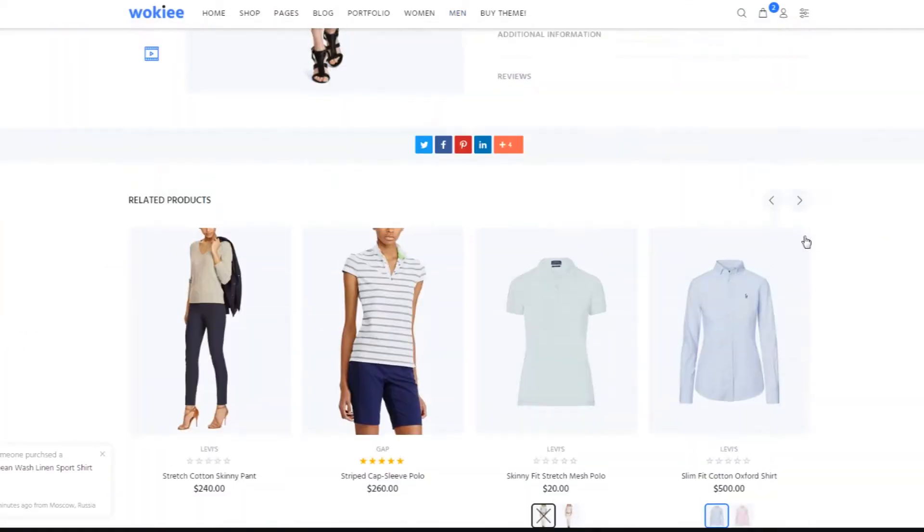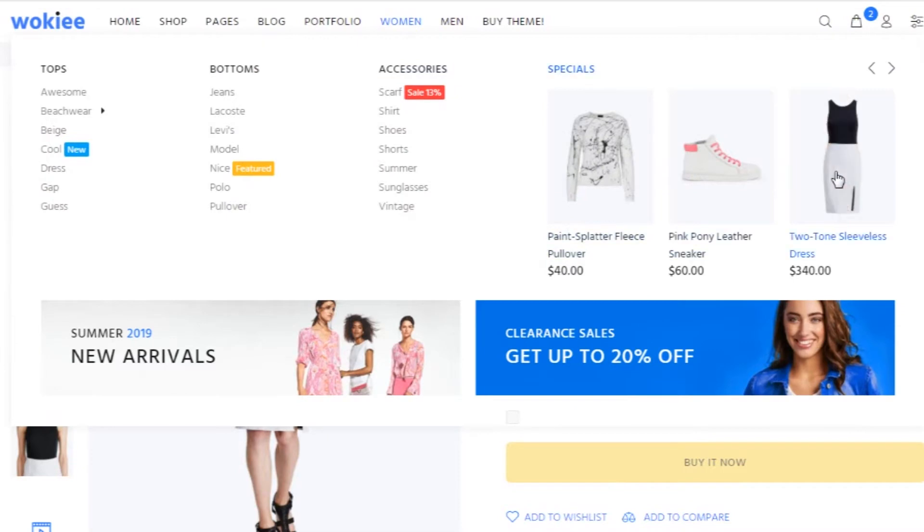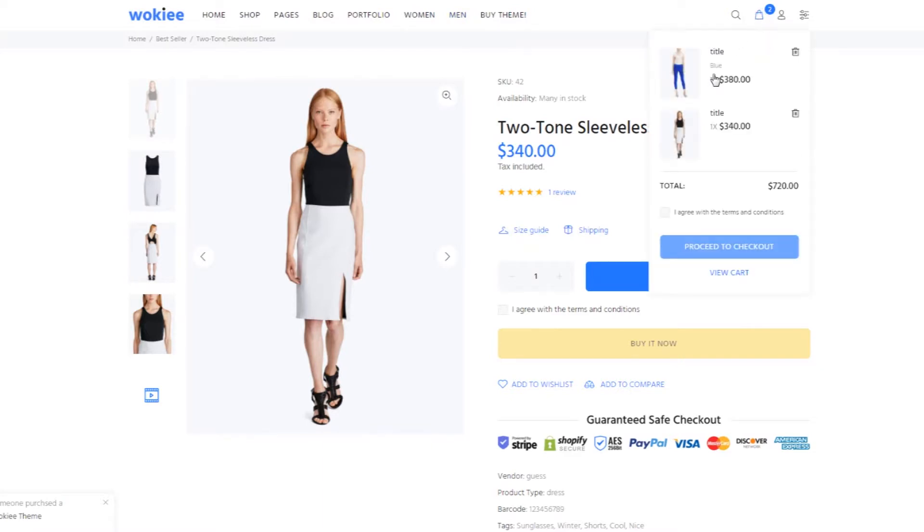The second feature that I really liked about this Shopify theme is the mega menu. This kind of menu is great, especially if you have a lot of product collections or pages that you want your customers to see. But if you don't have that many products or content, then this might not be that much of a deal for you.